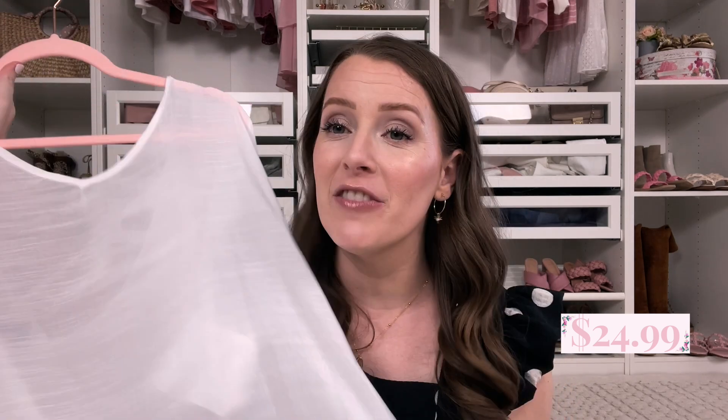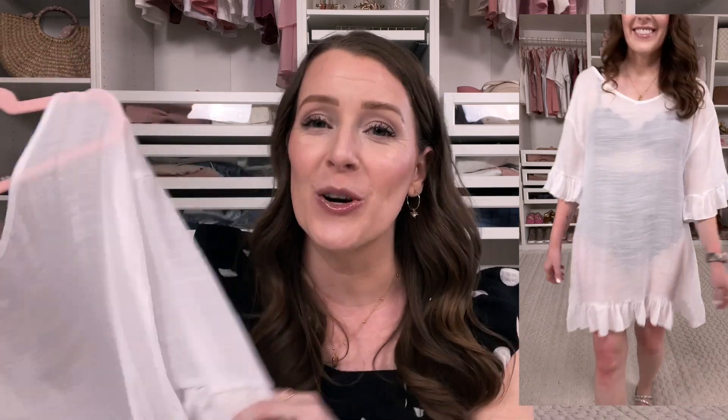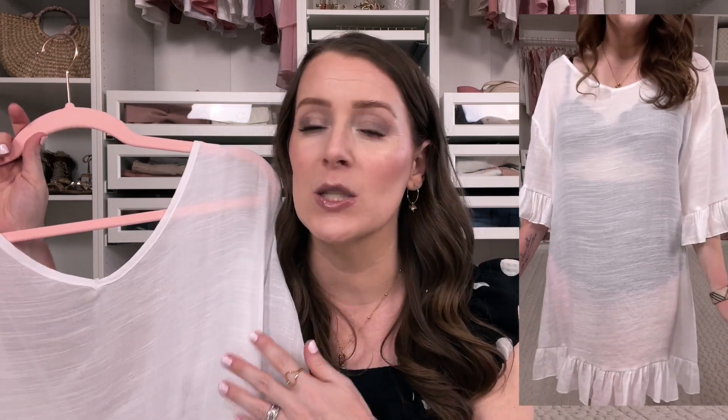I also snagged this beautiful cover-up. It's very loose and flowy — perfect when it's super hot outside. I love the little tie in the back and the ruffle detail is so girly and pretty. This is a great one if you're just looking for one cover-up because it's white and it'll go with everything.